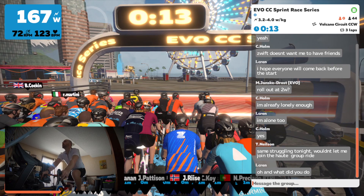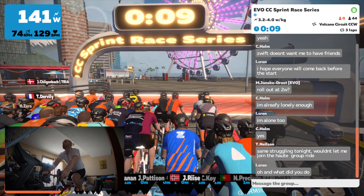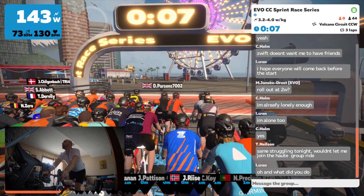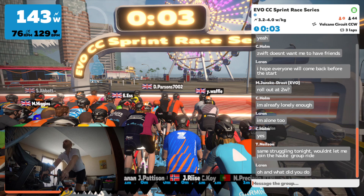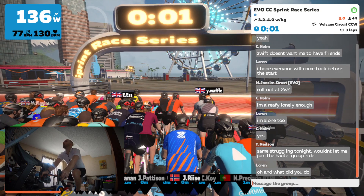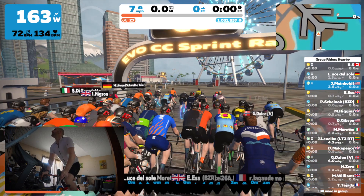Hello, everyone. Thanks for watching. I'm going to do a quick Zwift race analysis on this B-Class race. One of the goals I have for today is to stay with the front group — always important, and can be really tough to do at times, but so important to positioning in the race.